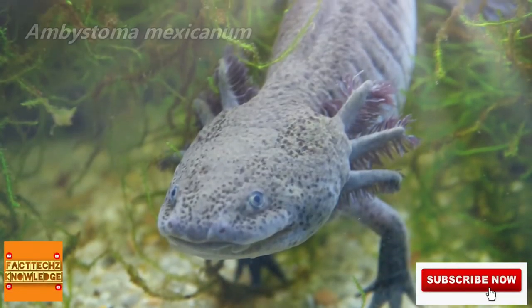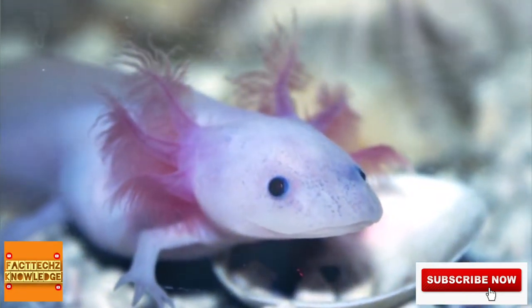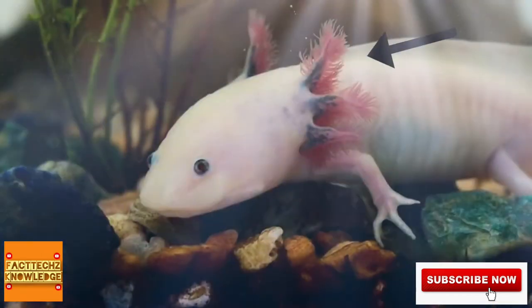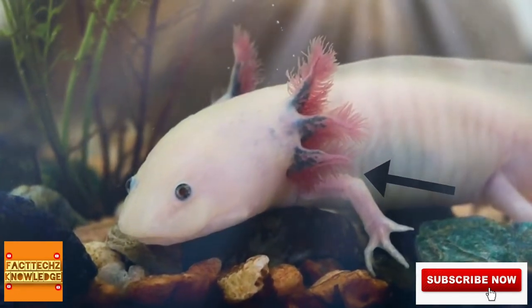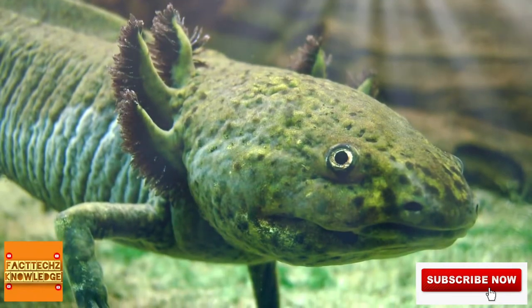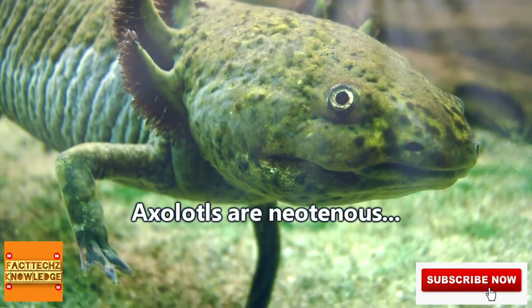Axolotls are salamanders, though you might notice a slight difference between these critters and other salamanders. That's not a decorative headpiece to win the affections of other axolotls — the funny-looking wispy filaments surrounding the head of nearly every axolotl are actually external gills. These gills are present because axolotls, unlike most other salamanders, are neotenous.